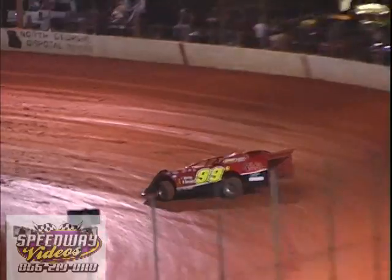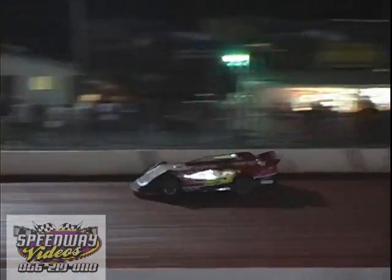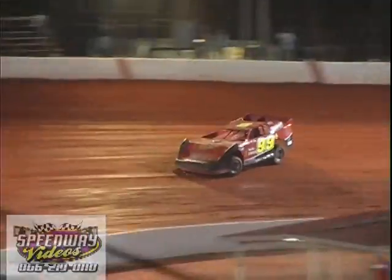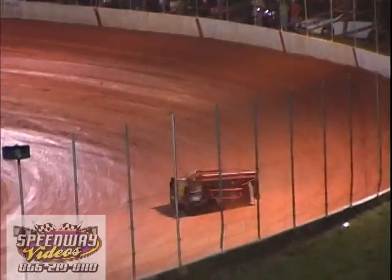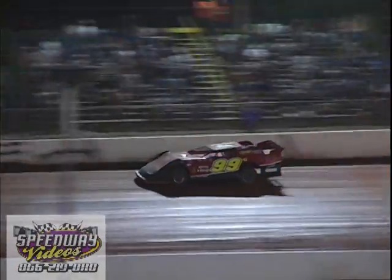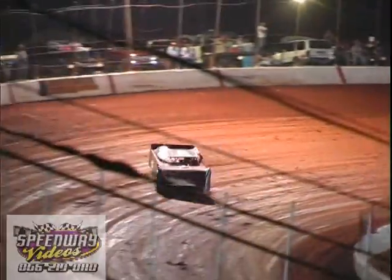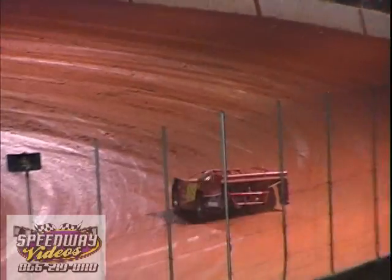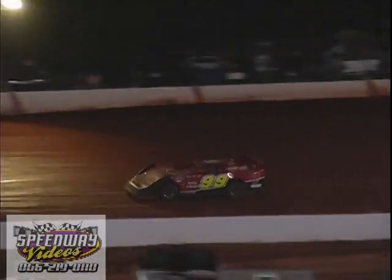All right, next car out is Jacob Grizzle in the 99G car. Jacob Grizzle, one of the stars regulars here with us tonight, coming in at his first lap for a 13.800. Second lap for Grizzle is a 13.754.